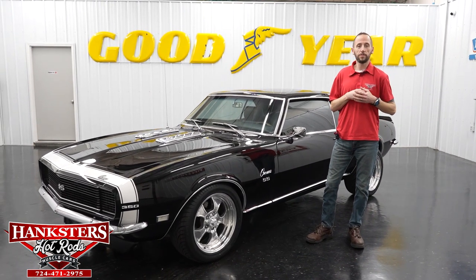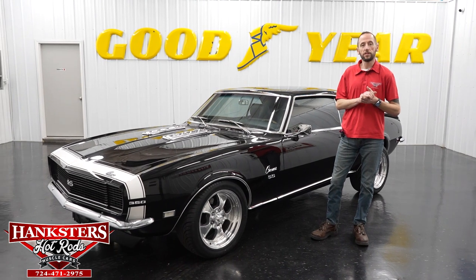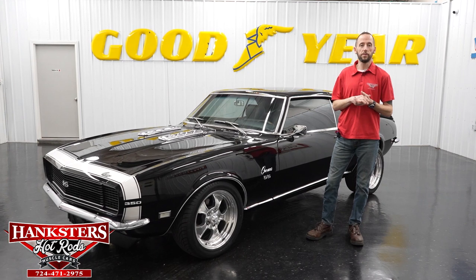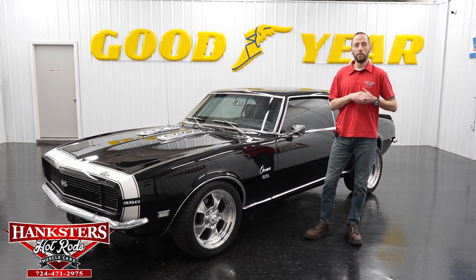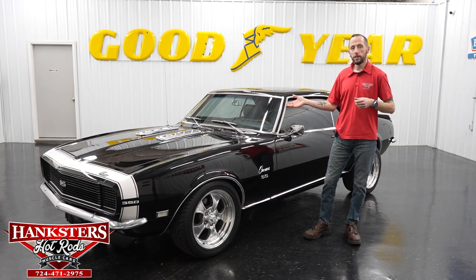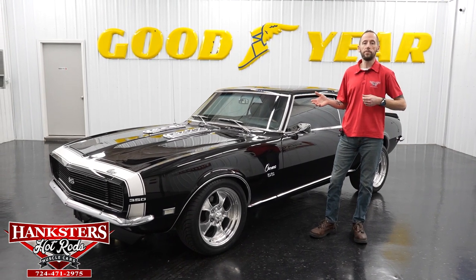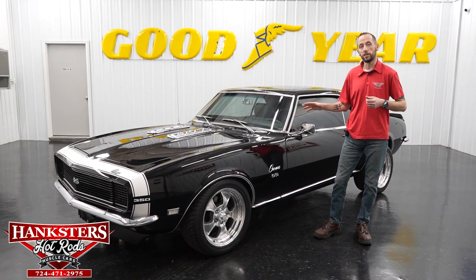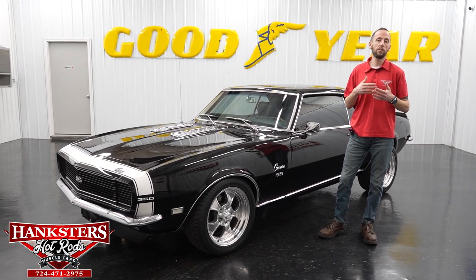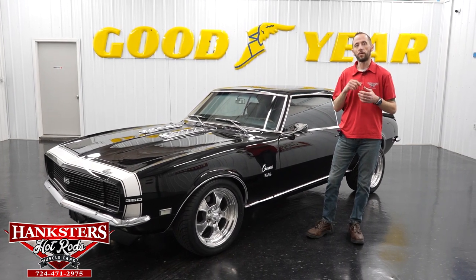Hey guys, it's Steve here at Hanksters Hot Rods. Before we get to our newest edition, we're going to go over some things you may not know about. If you want to purchase a vehicle from us on our website at www.hanksters.com, and it doesn't have some features you'd like, maybe you want to change wheels, tires, hoods, striping, exhaust, fuel injection, air conditioning, or gauges — give us a call. We'll get a quote to make it perfect for you.